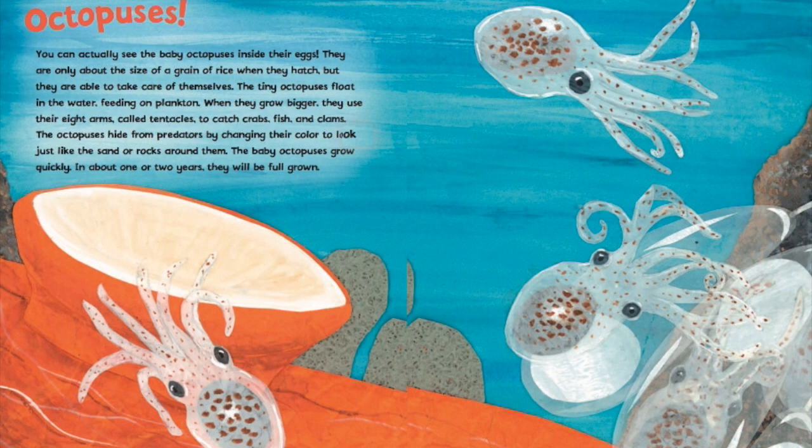You can actually see the baby octopuses inside their eggs. They are only about the size of a grain of rice when they hatch, but they are able to take care of themselves. The tiny octopuses float in the water, feeding on plankton. When they grow bigger, they use their eight arms, called tentacles, to catch crabs, fish, and clams.